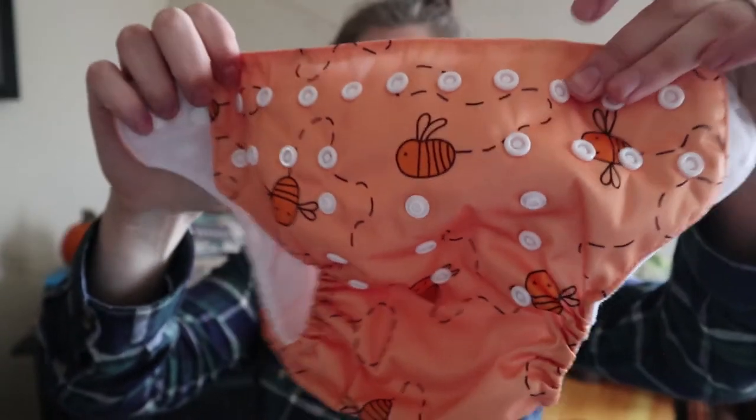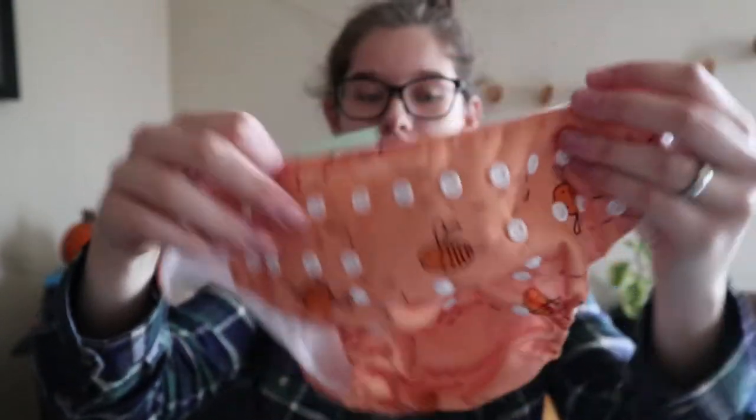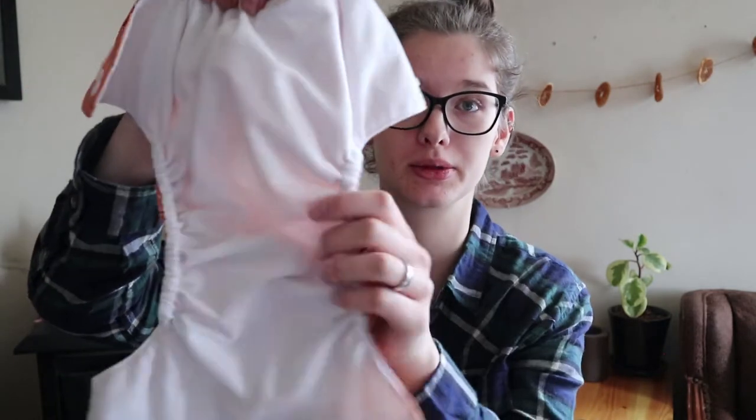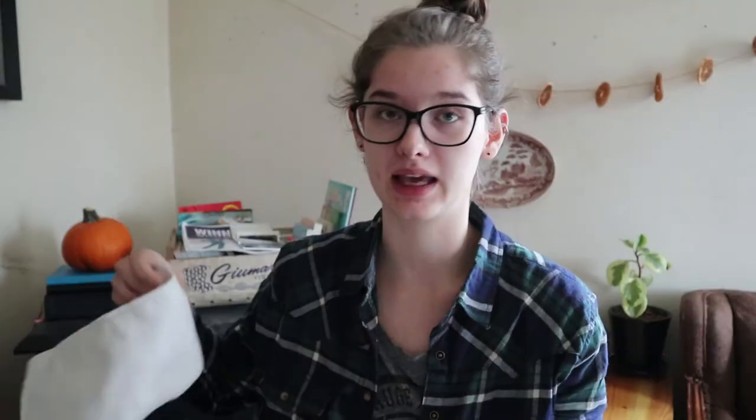I got a bunch of Alva Baby pocket diapers. I love pocket diapers — they are my favorite — and Alva Baby is one of my favorite brands, so I was super excited to find all of these. They were only $2.50 each, and for cloth diapers that is so cheap. They look brand new, completely white, like they have never been used, and they came with liners — microfiber Alva Baby brand, probably the ones that came with the diapers originally. It's hard to find used cloth diapers for less than $5, and new these would be around $8 each.